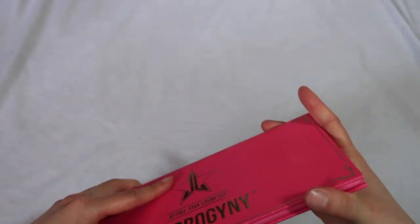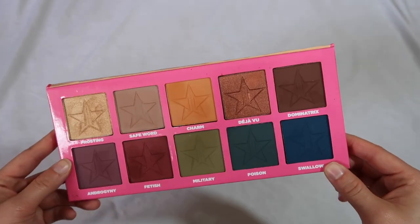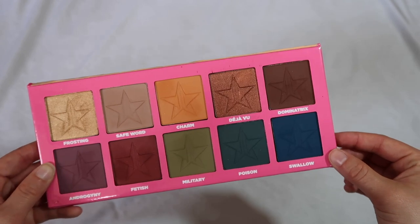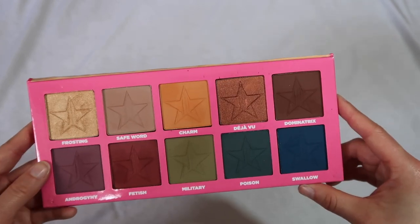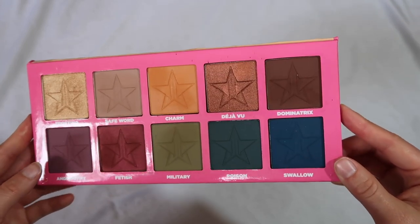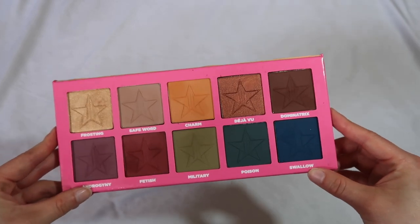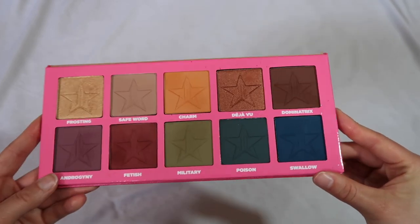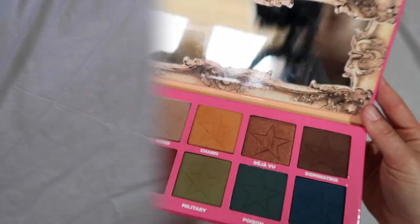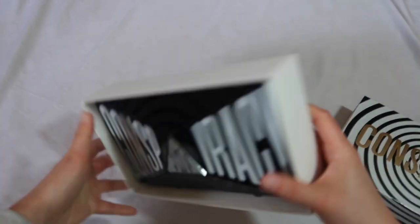This is one of his first palettes if not his first — the Androgyny palette. I saw it was on sale at Morphe. It's a neutral palette but you also get some funky jewel tones, more muted — also gives me a little Subculture vibe. I like this palette a lot. I think it was a great first palette from his line. The pans are huge, the colors are beautiful, and it's just a really nice muted but also kind of cool and funky palette.